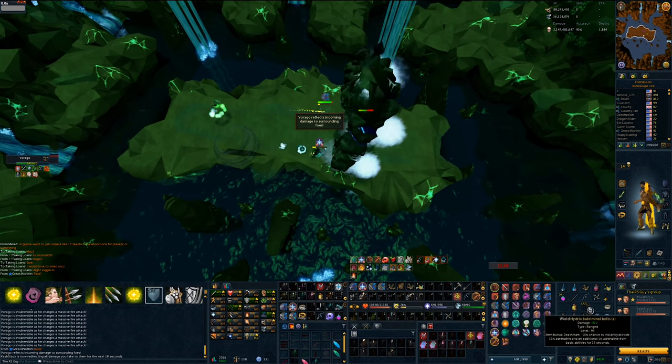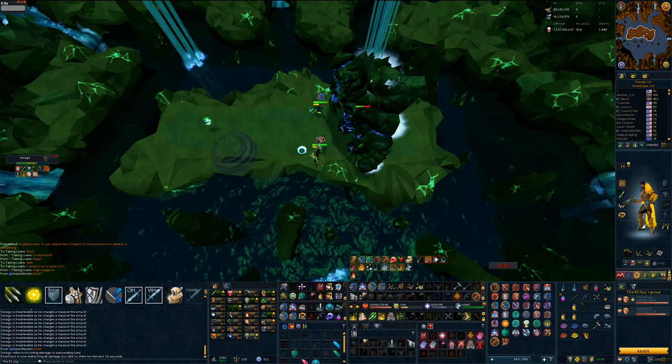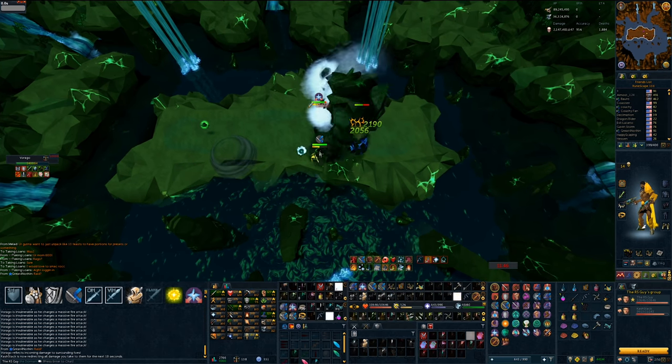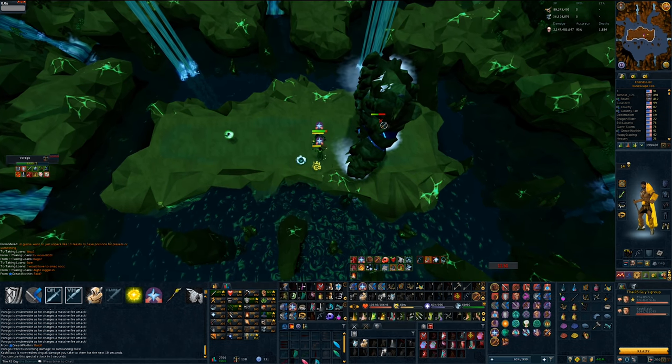In the clip you're watching right now, Cash and I were able to one-cycle Phase 5 Virago in a duo with both of us using ranged. This would be considered a high-risk strategy, because if we didn't get it to maul exactly when we did, we would have had an absolute ton of pushback. And in that instance, the Primal Feast would have been useful.